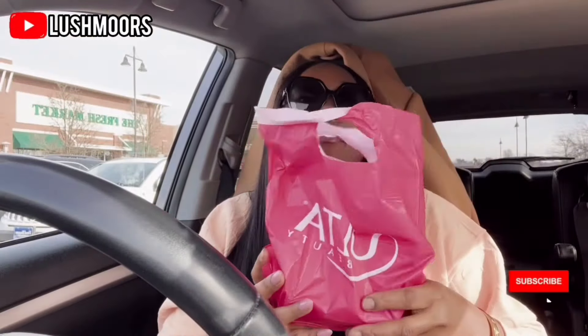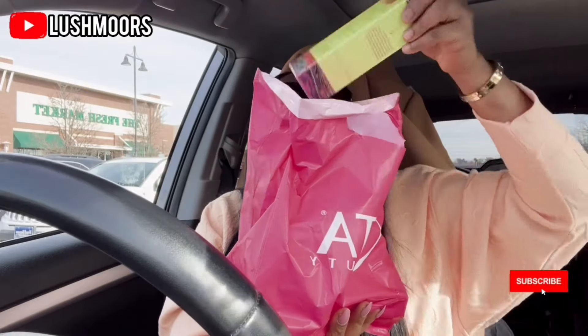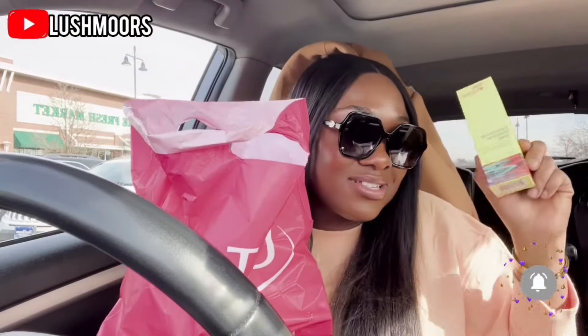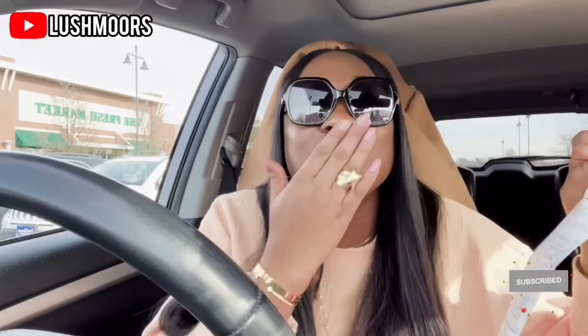So guys, this is what I ended up getting today. Right here I have the Good Molecules — I got the Good Molecules hyperpigmentation serum, the Good Molecules hyaluronic acid serum, and also the Good Molecules niacinamide serum. I've used this one before, as I told you guys, and it works. I went back to buy more to see how it will keep glowing my skin. I ended up spending a total of $45. Thank you, love you guys, bye!